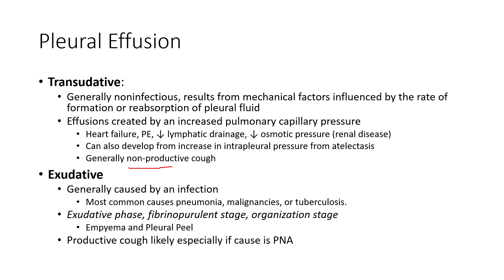Exudative effusions come from an infection — what we see from pneumonia, malignancies, or even tuberculosis. This type has four stages: an exudative stage producing a lot of mucus, a fibropurulent stage, an organization stage, and if severe enough, the patient may develop an empyema — basically purulent pus in the pleural space. At the end of an exudative pleural effusion, you may see a pleural peel, which is pleural fibrosis or scarring of the pleural tissue. Patients will have a productive cough if the cause is bacterial pneumonia, which produces a lot of exudate.